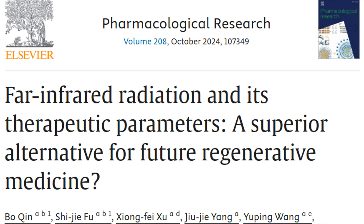If you're dealing with a chronic health condition such as arthritis, poor circulation, diabetes, fibromyalgia, or neuropathy, you may have looked into a variety of different alternative therapies or regenerative medicine. Far-infrared radiation, while once considered purely an alternative therapy, now has some scientific backing and may even be a superior alternative for regenerative medicine, according to a recent article in the Journal of Pharmacological Research.